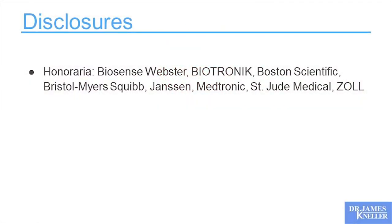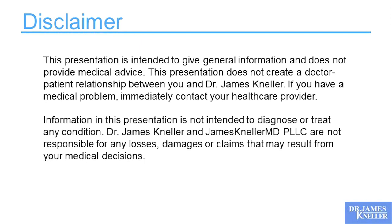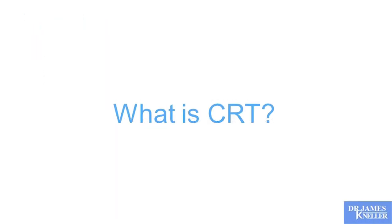I hope you enjoy. Ask any questions, stop me any time, make it conversational. A few disclosures: how you treat your patients and how you program your devices is up to you. I'm not responsible. This should be helpful and I think we understand that. So what is CRT?